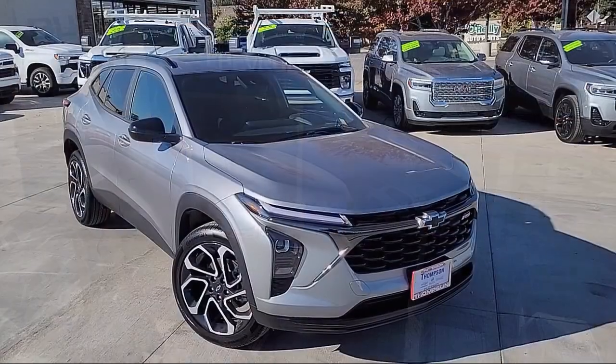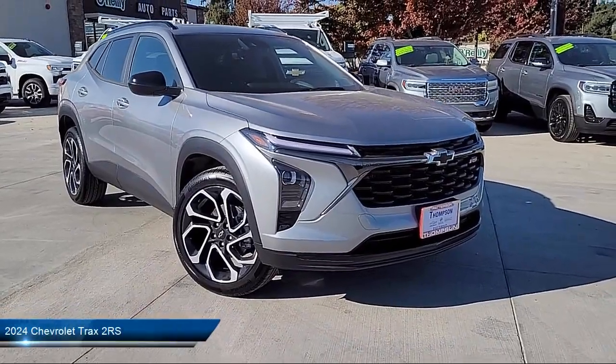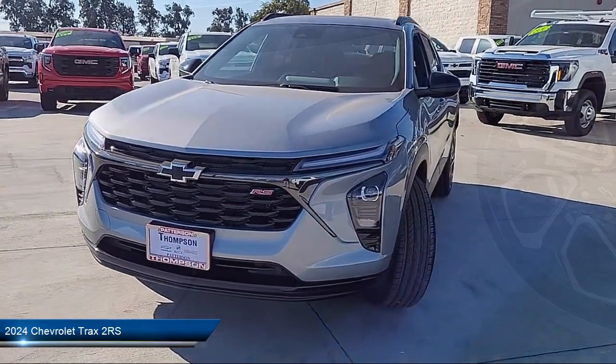Welcome to Thompson Chevrolet Buick GMC. Here's a look at one of our new vehicles from our great selection of cars, trucks, and SUVs, equipped with many standard and optional features.